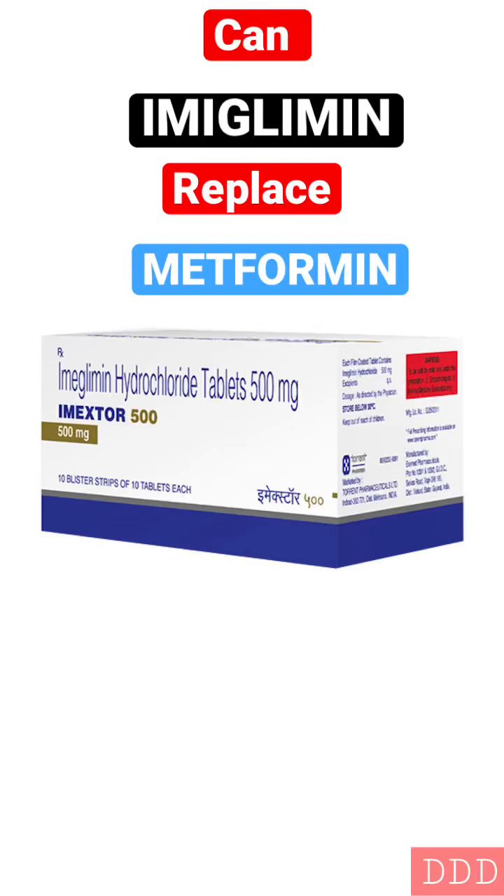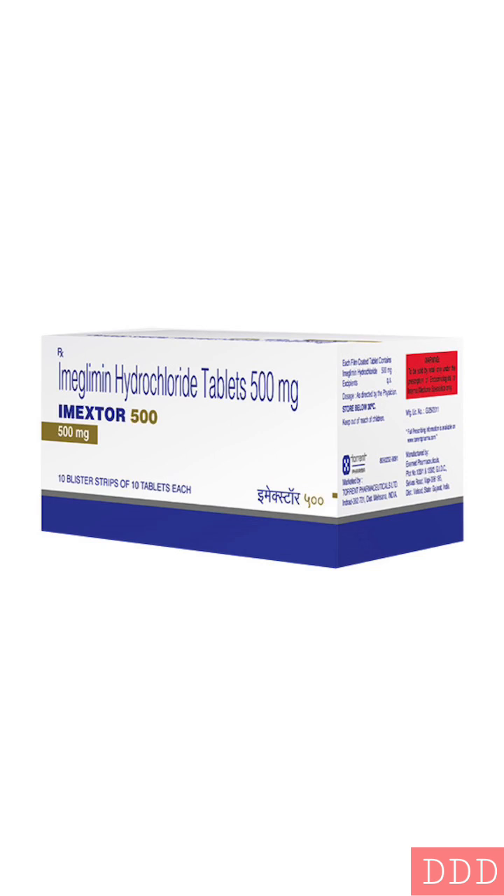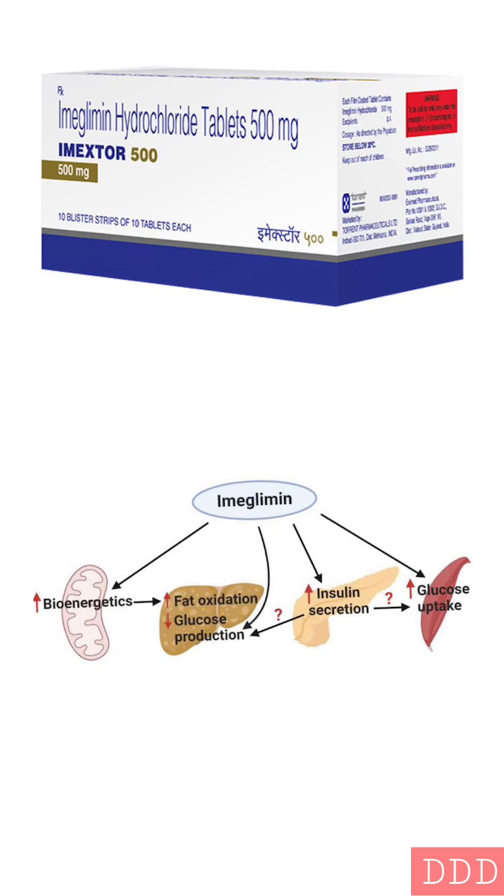Welcome to Daily Dose of Drugs. We are talking about imiglimin, a newer treatment for type 2 diabetes mellitus. It is the first agent in the class of glimin drugs. Its mechanism involves a correction of the mitochondrial dysfunction, which is an underlying element of type 2 diabetes.